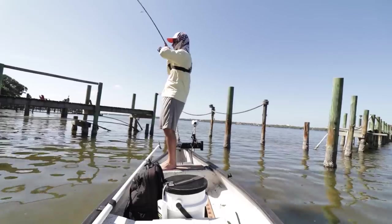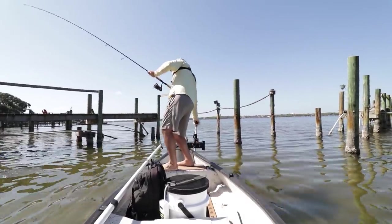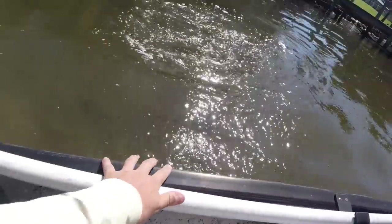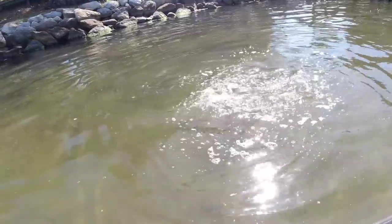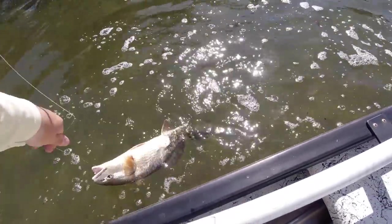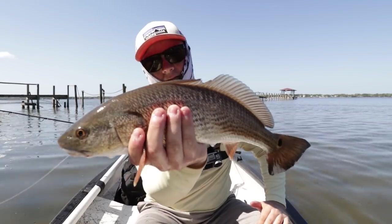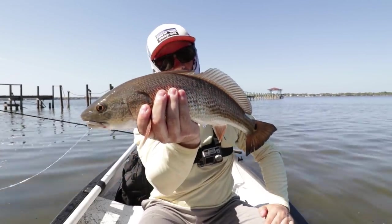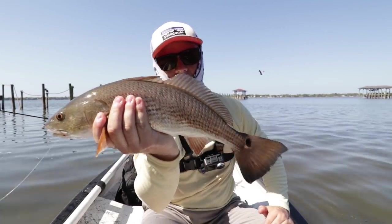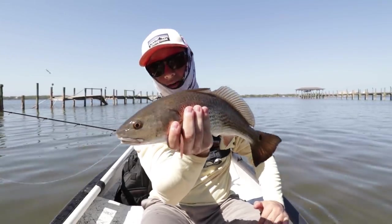Got him! Got him that time — not escaping this time. That's the redfish I missed just a minute ago. And there is our redfish right there — probably 16 inches, very small. But that actually completes the slam for the day. It took me a couple tries to get the fish stuck, but we got them, boys.